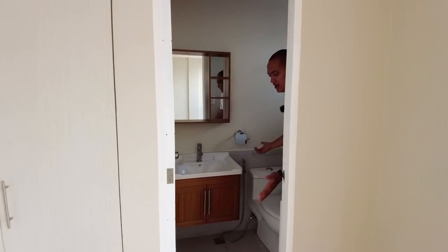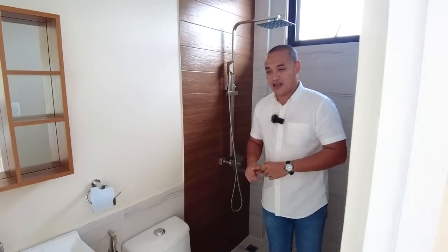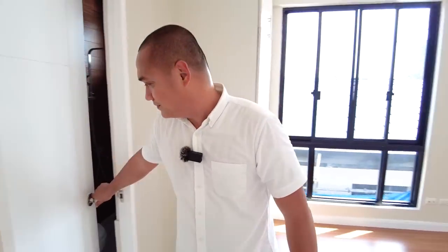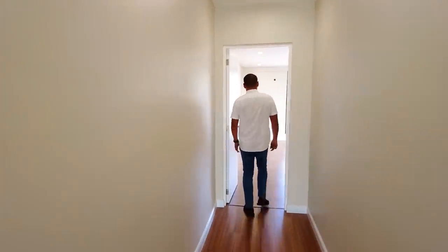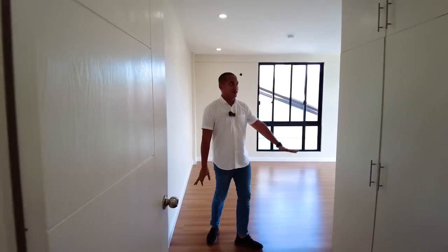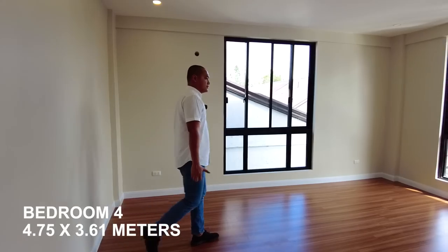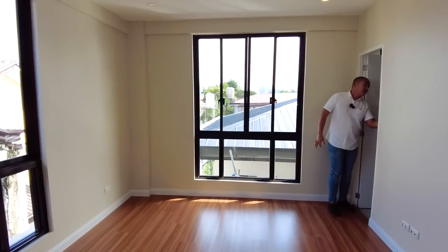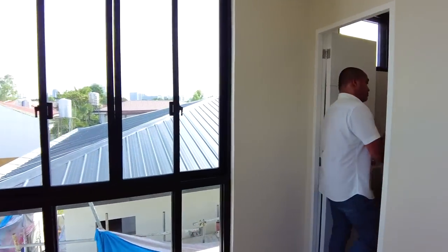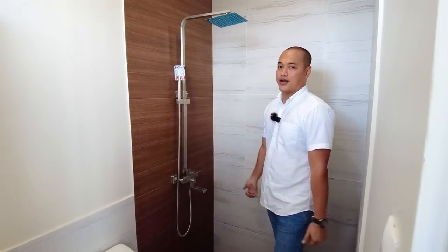The ensuite bathroom here has a sink, water closet, and shower area — almost the same layout as the bathrooms on the second floor. The last bedroom at the end of the hallway is also very spacious with a huge floor-to-ceiling cabinet, two windows for great natural light — it doesn't even feel like a duplex. The last toilet and bath has a sink, water closet, and shower area, though the shower enclosure is not yet installed.